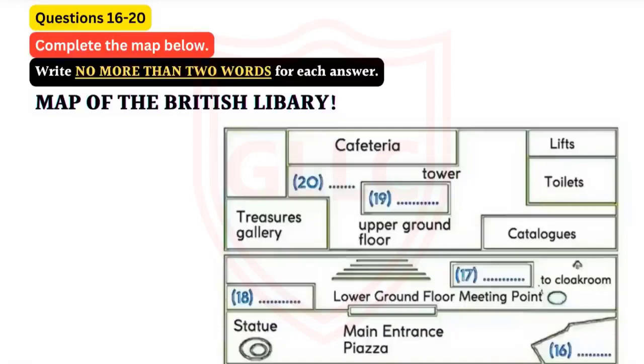Well, here we are, standing at the meeting point on the lower ground floor, just to the right of the main entrance. I've given you all a plan of the building so that we can orientate ourselves and get an idea of where we'll be going. Outside the main entrance, you'll see the wide piazza with the stunning sculpture of Newton. The sculpture was by Paolozzi, but it's based on the famous image by William Blake, and it's definitely worth a closer look.